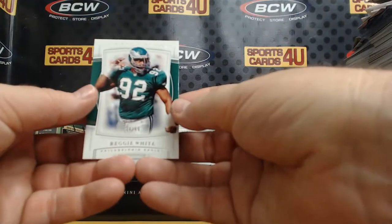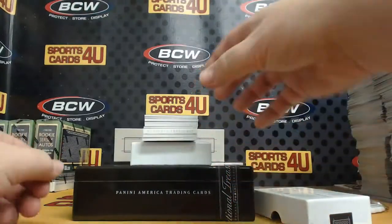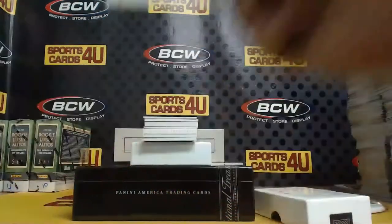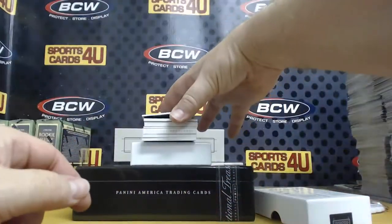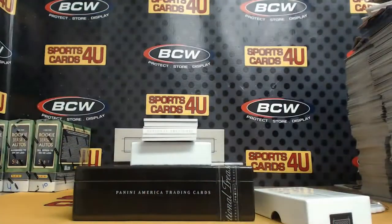84 out of 99 for the Eagles: Reggie White. One out of 14 Ruby for the Dolphins: Ryan Fitzpatrick. Century Materials Jersey, 56 out of 99, Bills: Jim Kelly.